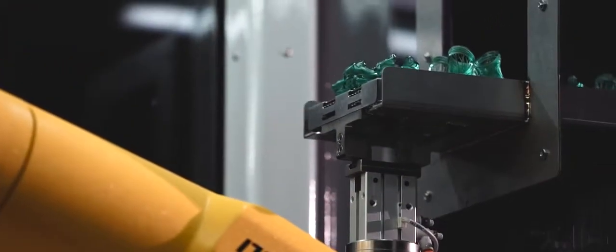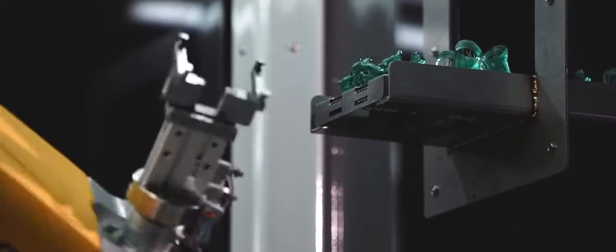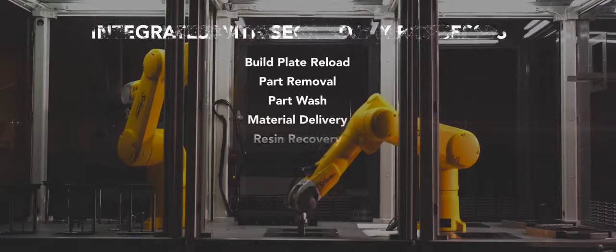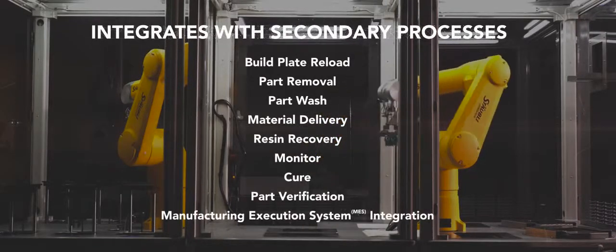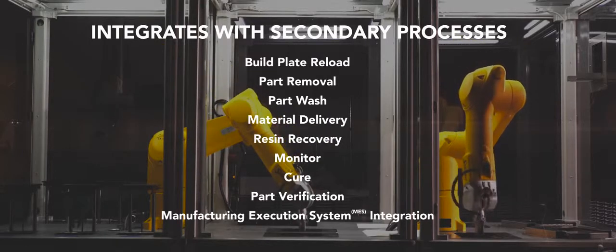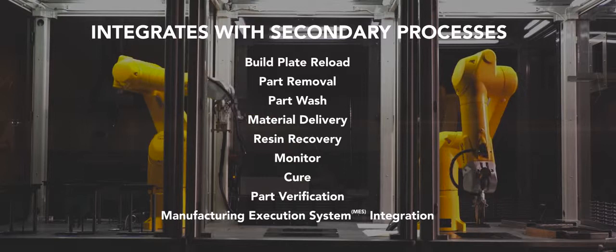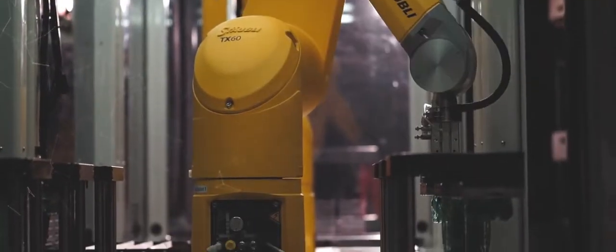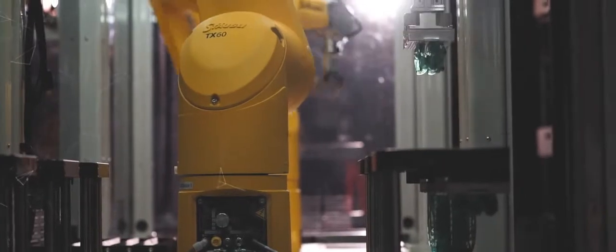This system is exciting in the sense that it's not a box — it's not a rapid prototyping system that you simply install. It's a system that is configurable. You can pick and choose the parts that you want, not just the parts that we supply, but other automation tools, and have it fit into the workflow and stream of your factory.